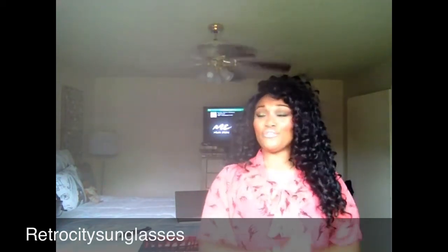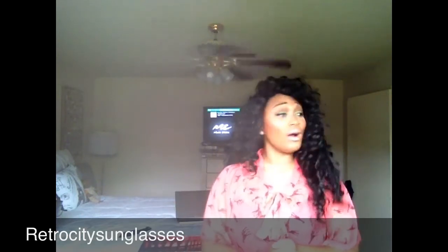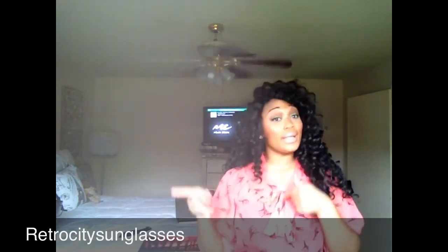So that was my last pair! Definitely tell me what you guys think. Don't forget to rate, comment, and subscribe. Definitely check out retrocity.com because they are awesome and always have wonderful deals. If you want to build up your sunglass collection, that is the place to go. I'm gonna link everything in the description bar. Love you, bye!